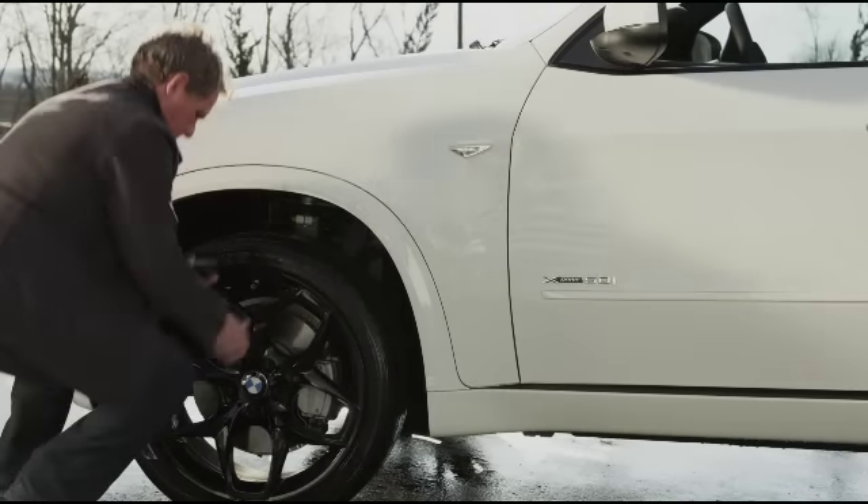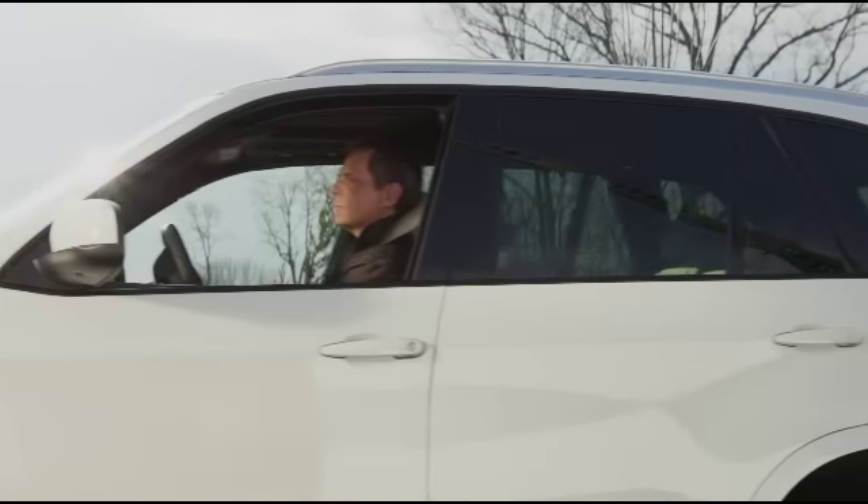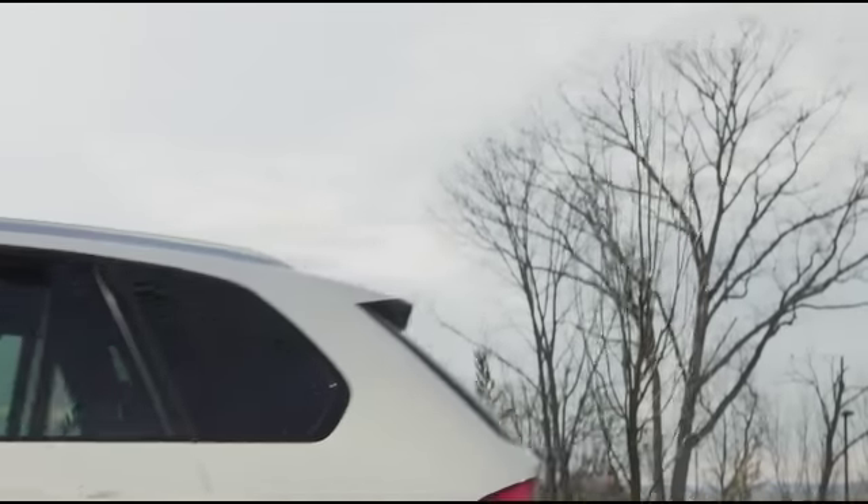If the pressure does not meet the recommended levels, add the necessary air to your tires. Then consult your owner's manual to learn how to reset the indicator light.